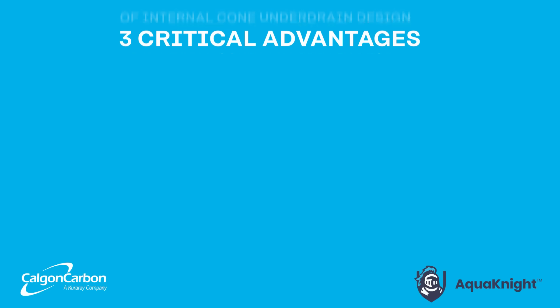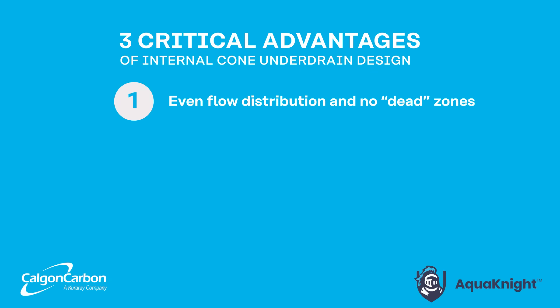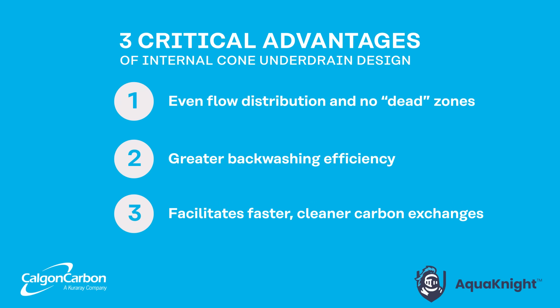Overall, this proven design delivers three critical advantages to maximize your investment. First, even flow distribution and no dead zones. Second, greater backwashing efficiency. And third, the internal cone shape facilitates faster, cleaner carbon exchanges.